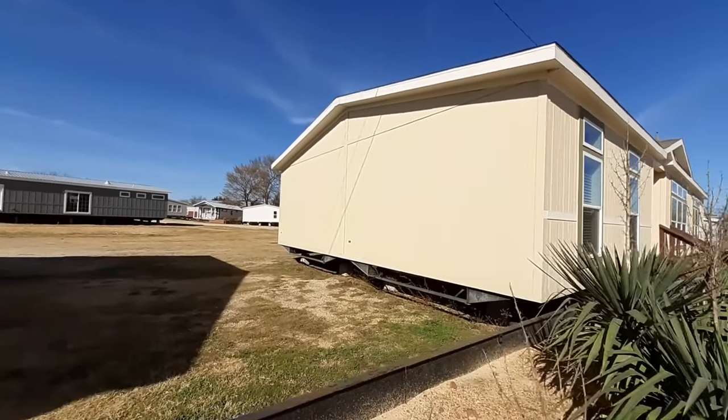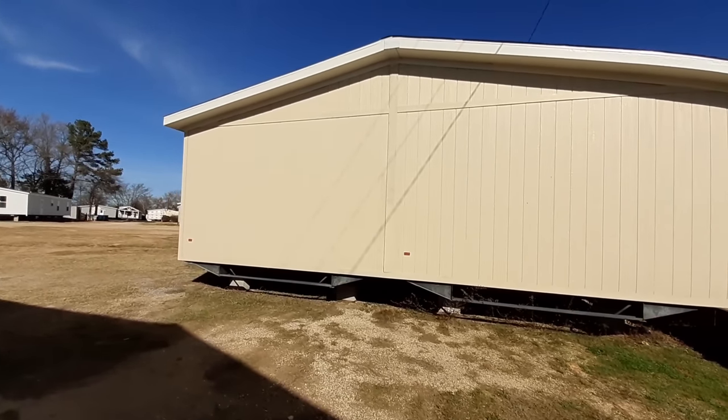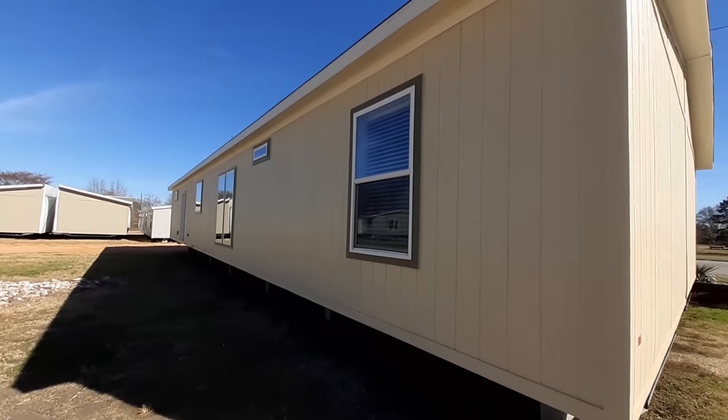Thanks to Pratt Homes for letting me come film the homes. If you go to Pratt Homes, ask for either Blaine Noble or Chase Van Zura — those two guys were really helpful in getting information for me and they'll be real helpful for you too, probably hooking you up with a really good deal. Ask for them if you're in the Tyler, Texas area looking at a home at Pratt Homes.